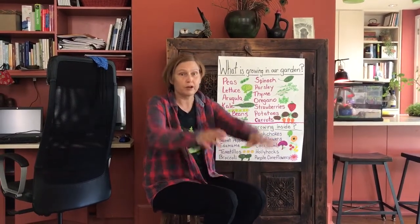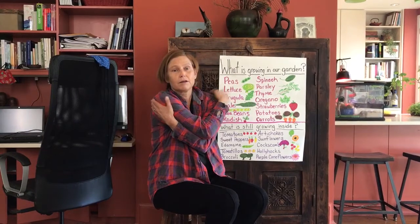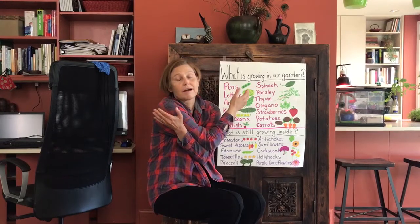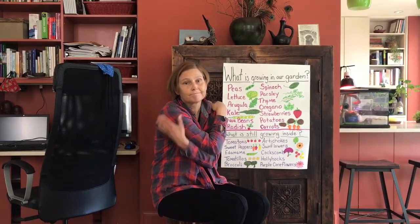First of all, I want you to each put your hands out like this, cross them, and give yourselves a big pat on the back. What we've been doing the last three weeks staying at home has been hard — it's been hard for me, it's been hard for my kids. I'm sure it's been hard for all of you, so pat yourselves on the back and say: I am gentle and I am kind and we're gonna be okay.